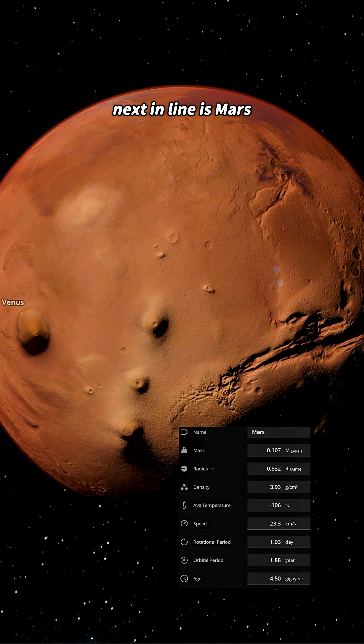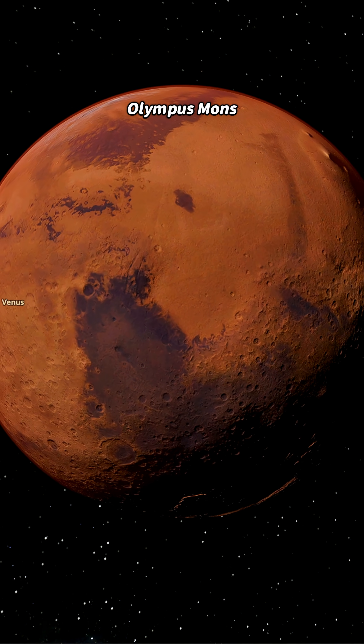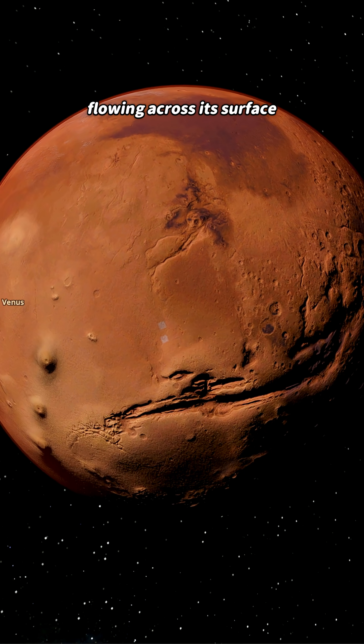Next in line is Mars, the red planet, colored by iron oxide in its soil. It has the tallest mountain in the entire solar system, Olympus Mons, standing 27 kilometers high. Rumor has it, Mars once had rivers and oceans flowing across its surface.